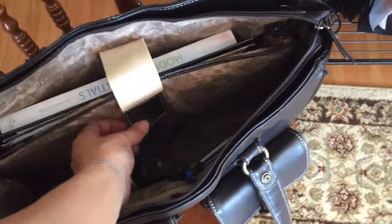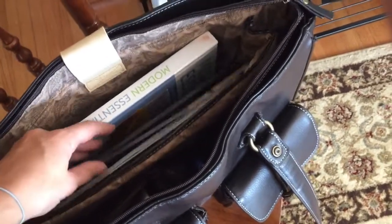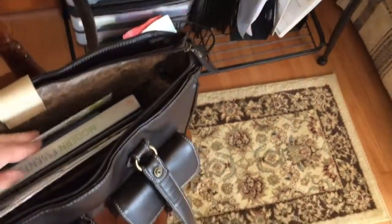I have my Modern Essentials book, of course, because a lot of times I'm going to be out and about needing a good explanation. A live brochure from Share Success, and of course the class handout so that I can be ready to sit down with someone at a moment's notice.